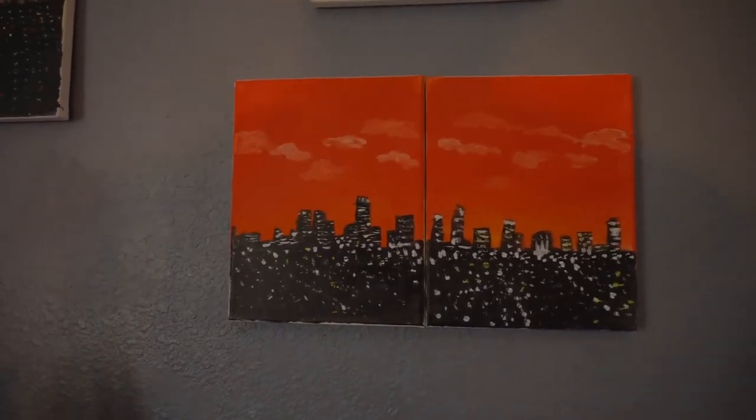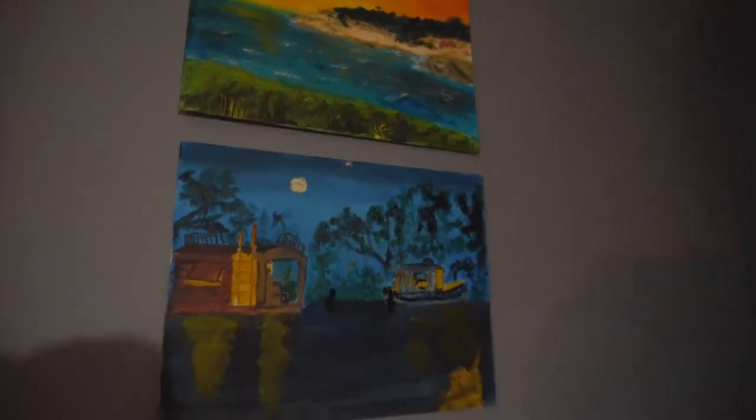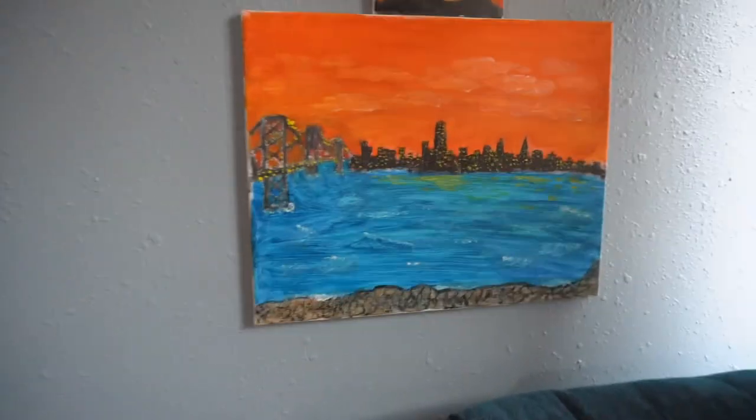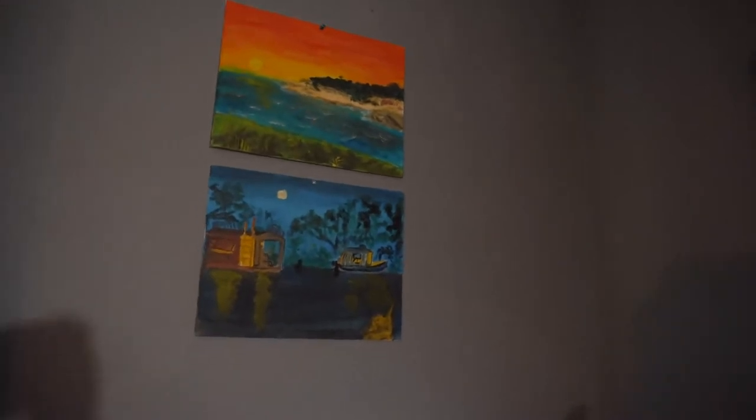I'd just like to really quickly mention these paintings. These are very important to me. I'm not a great painter by any means, but it's just something that I enjoy a lot. I like to put myself around places that are comforting to me. As you can see, that's San Francisco there — just little things that are comforting to someone who gets stressed out a lot by different workflows.